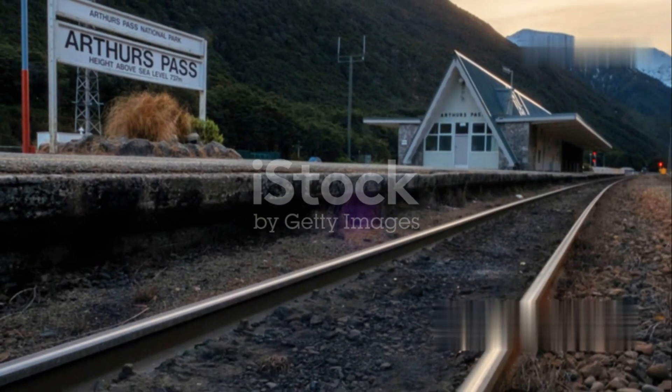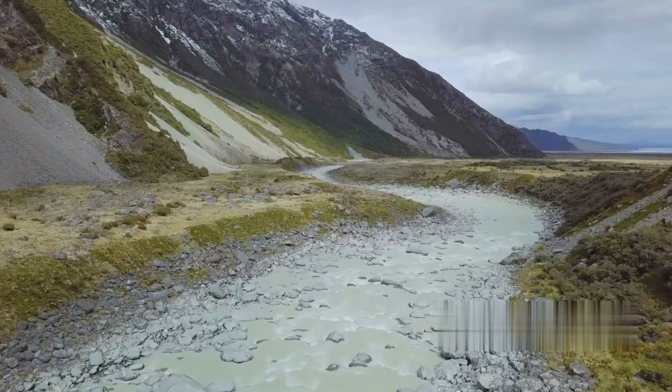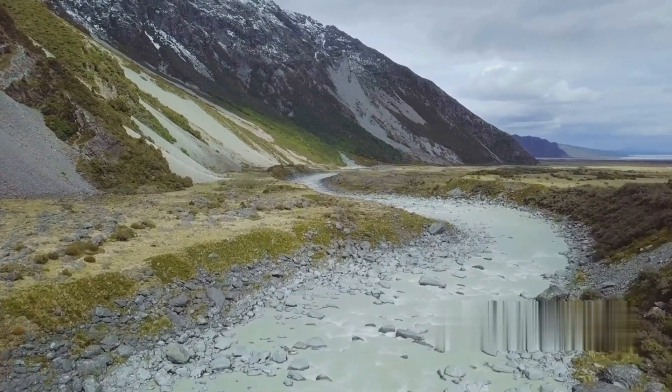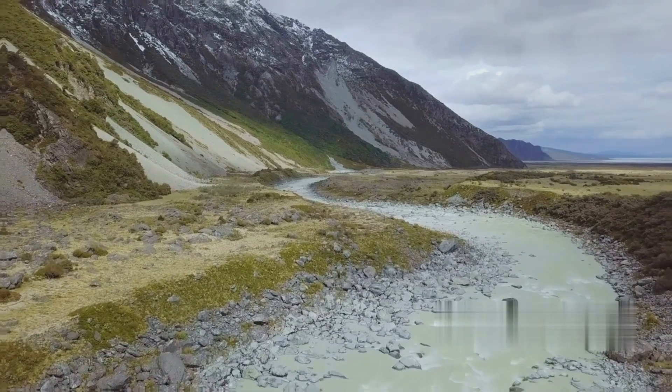The train makes a brief stop at Arthur's Pass, a small alpine village nestled in the heart of the mountains. Here you can stretch your legs, breathe in the crisp mountain air, and take in the stunning views before continuing your journey.